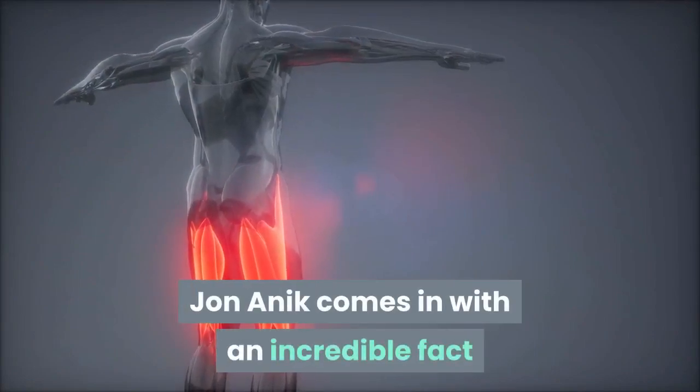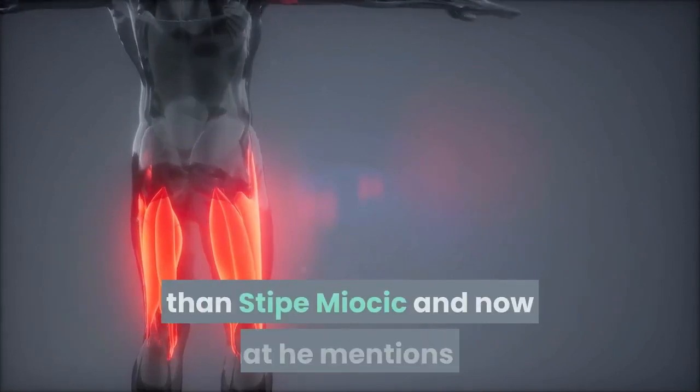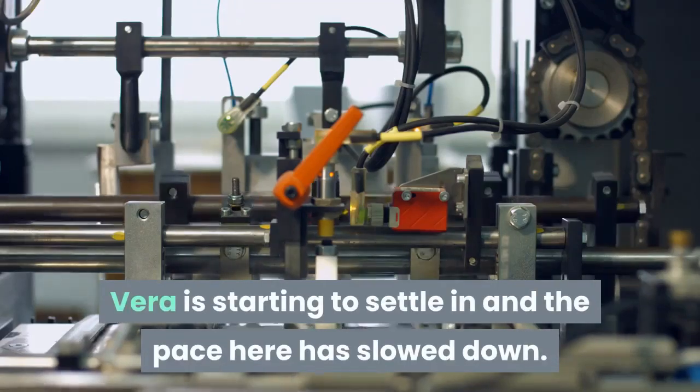John Anik comes in with an incredible fact that both men in this fight have a longer leg reach than Stipe Miocic, and now that he mentions it, these are some leggy dudes in there. Vera is starting to settle in and the pace here has slowed down.